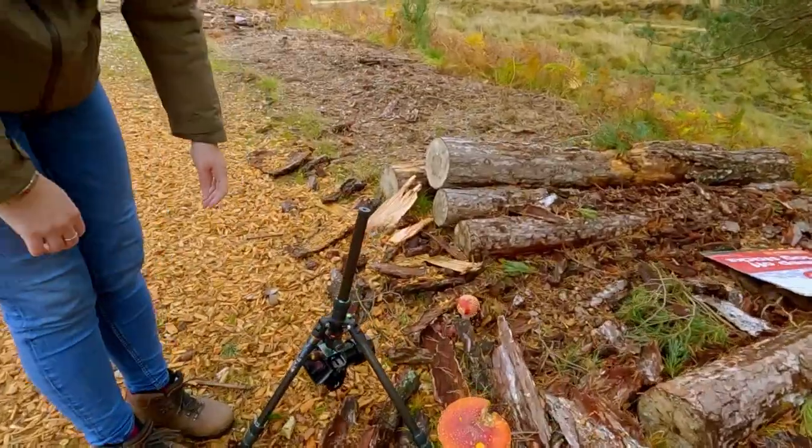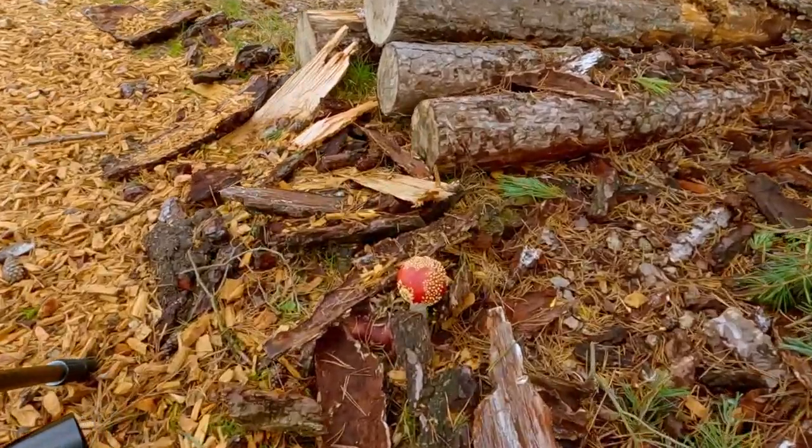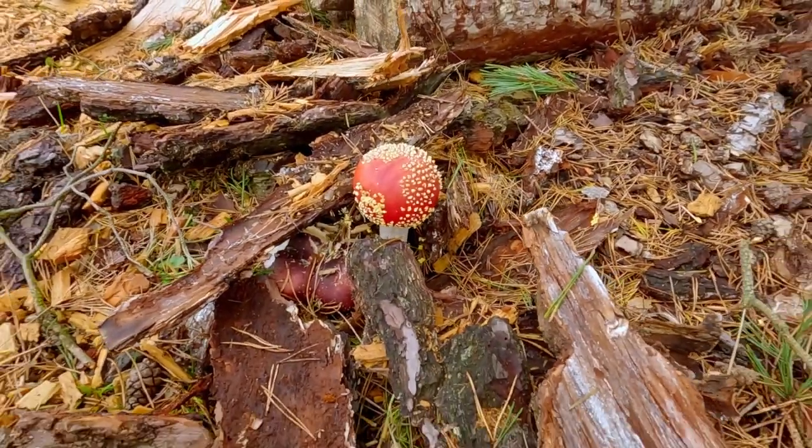Look at that one — I've never seen one as round as that before. Nice.